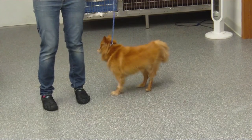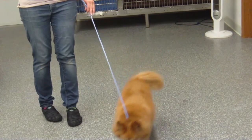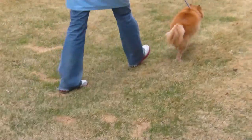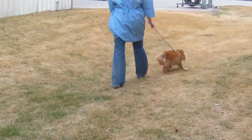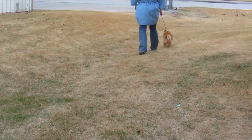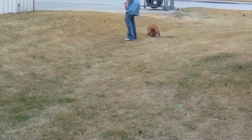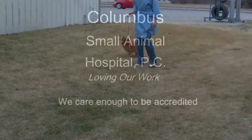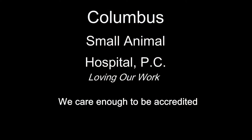All right CJ, at least one problem solved. And there we are — happy day. Columbus Small Animal Hospital, loving our work.